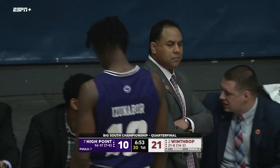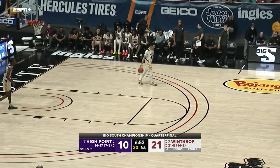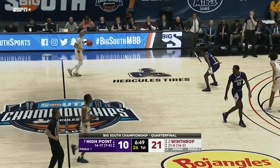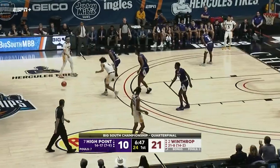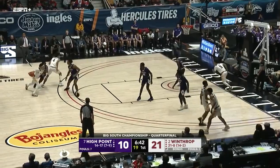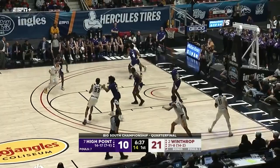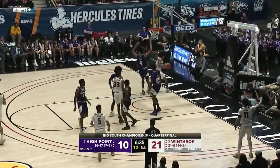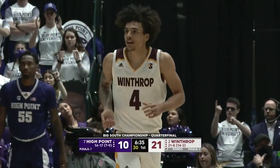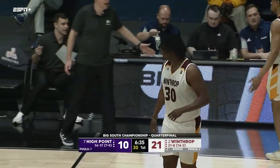Talford did a really good job of selling those bumps that Azunibor was trying to do when battling in the paint — putting his shoulder into his chest and looking at the ref. Bugs swings it over to Good, to Talford underneath — to Talford who walked with it. DJ Burns will come back in; Burns has been out, Zach Austin was out but he's back in now for High Point.